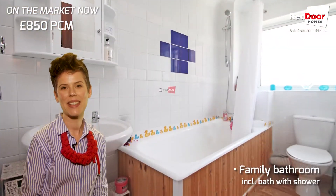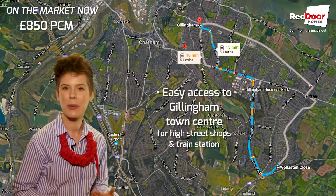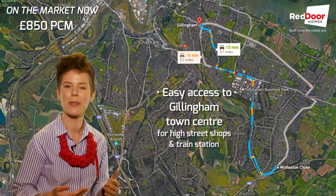The property is located on a quiet close in Gillingham with all the usual amenities close by — fantastic schools, your high street, and loads of supermarkets close.